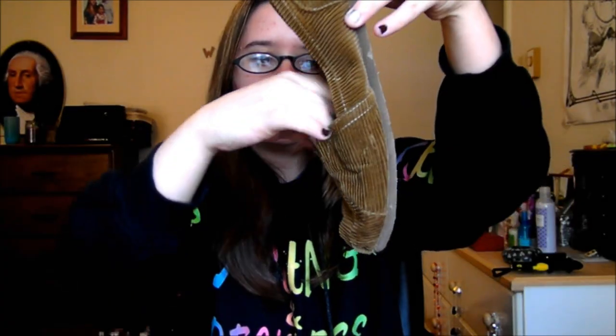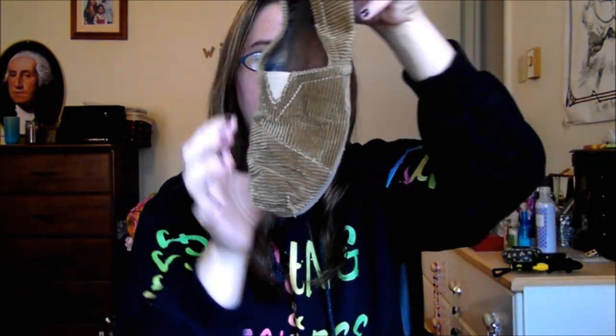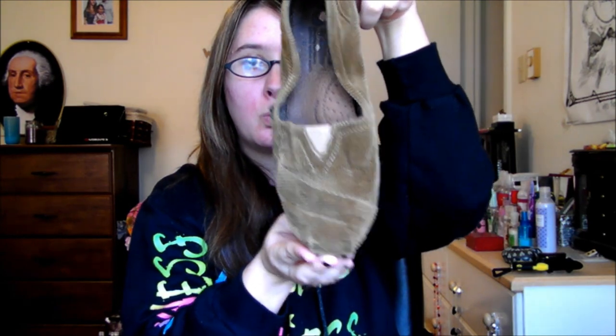Next are my other Bobs. These are a little more worn. They're really comfy too. They have like a corduroy type feel. They look like typical Toms. Not sure on the size of these either.